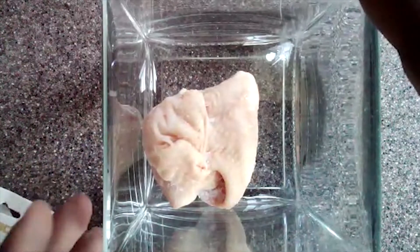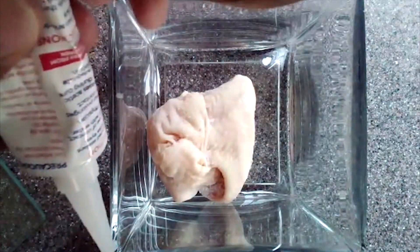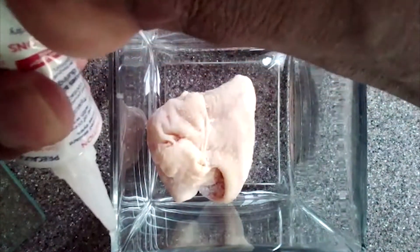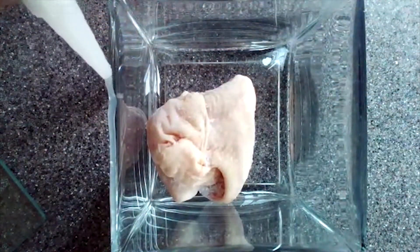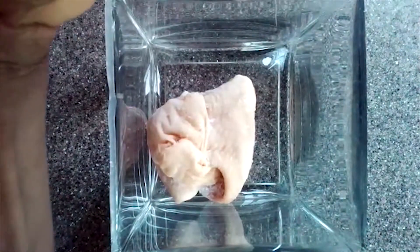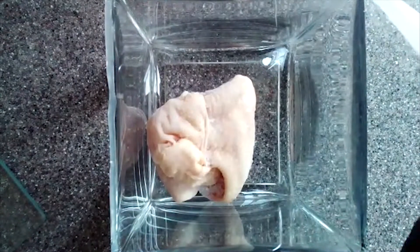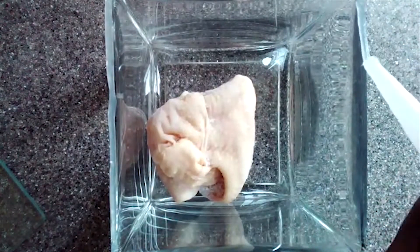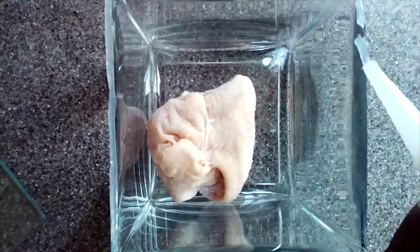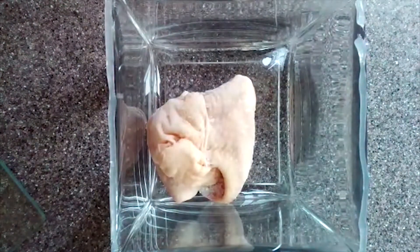This looks perfect. I can move it now and get the silicone on it. I am continuing with the silicone, ensuring that I have it dispensed totally all over the edges so that the container is properly sealed.